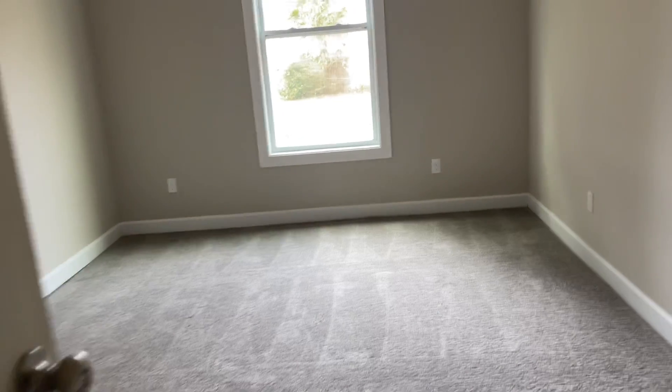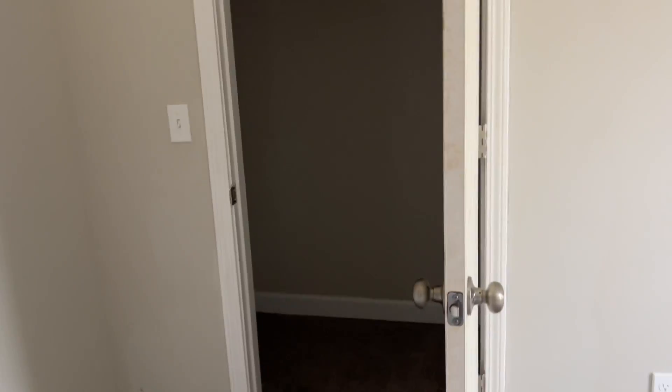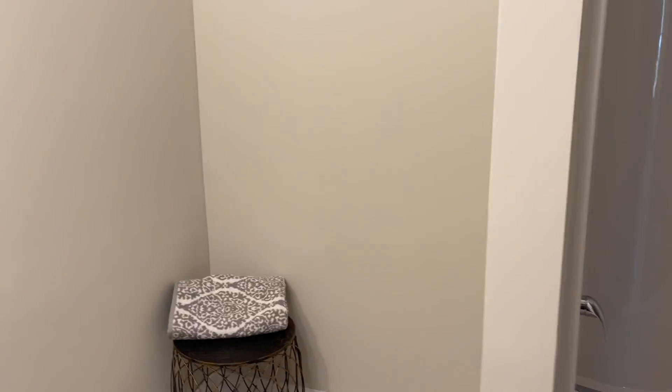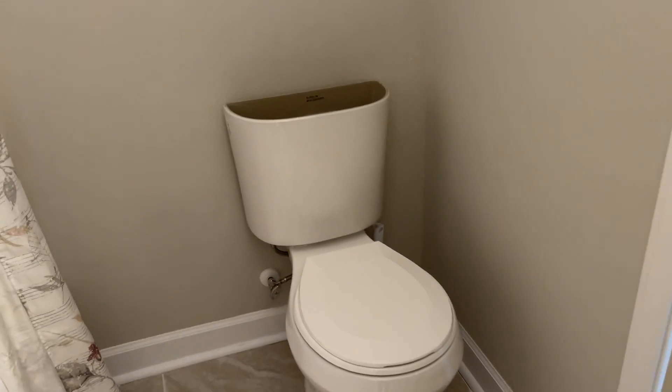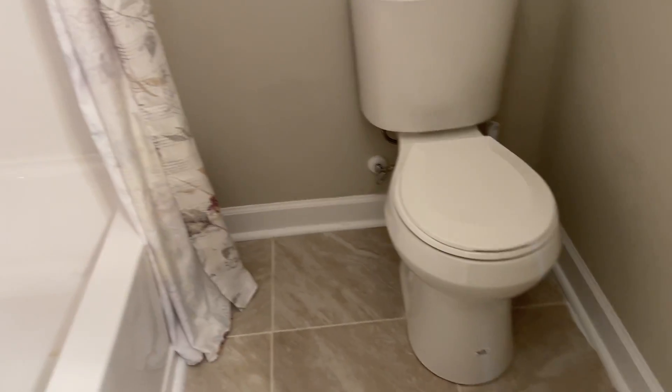Continue down and here's bedroom number two — decent size with a closet. Here's your hall bathroom: a sink, a little open space, and a shower-tub combo. You will have to open a separate door to get to the toilet, so it's a smaller bathroom, but it's workable.